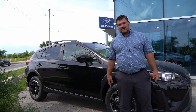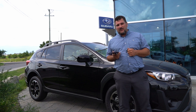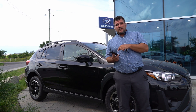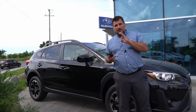My favourite feature on the Crosstrek is the Starlink feature, where you can actually start your vehicle right from your phone. So when it's really cold in the morning or if it's really hot, you can start your vehicle from the comfort of your basement, bedroom, or work office. It starts right up, and you come to your car a few minutes later and it's all warmed up or cooled off for you.